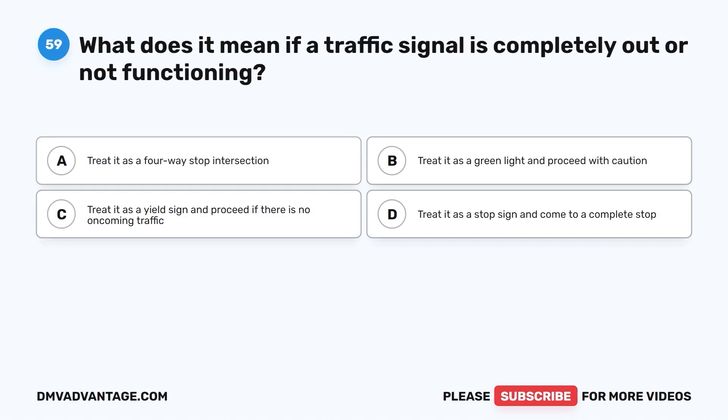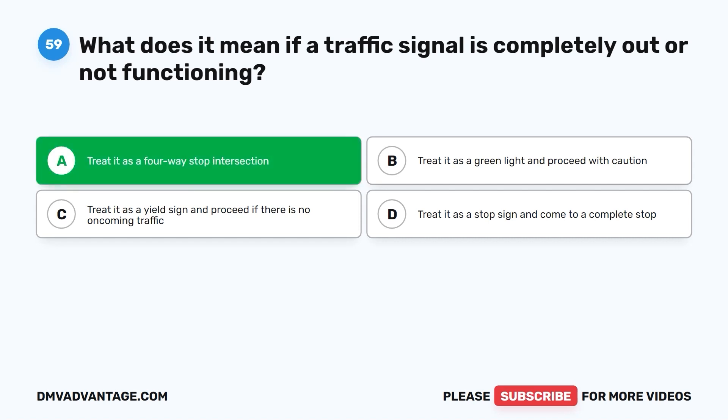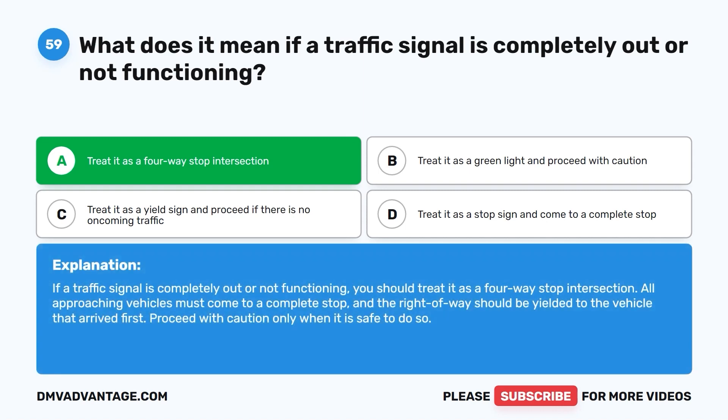Question fifty-nine: What does it mean if a traffic signal is completely out or not functioning? A. Treat it as a four-way stop intersection. B. Treat it as a green light and proceed with caution. C. Treat it as a yield sign and proceed if there is no oncoming traffic. D. Treat it as a stop sign and come to a complete stop. The correct answer is A. If a traffic signal is completely out or not functioning, treat it as a four-way stop intersection. All approaching vehicles must come to a complete stop and the right-of-way should be yielded to the vehicle that arrived first. Proceed with caution only when it is safe to do so.